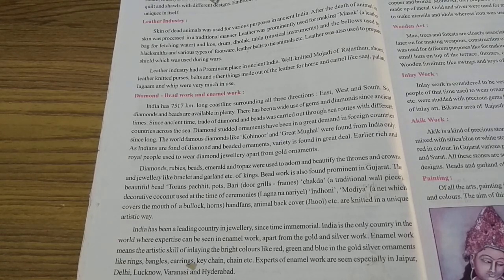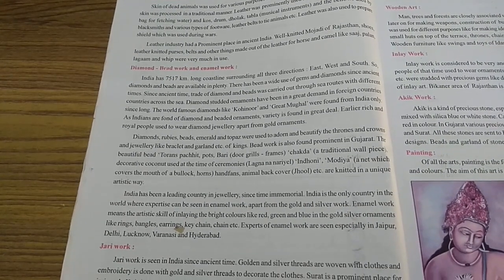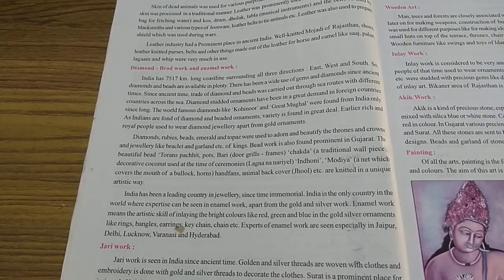There has been a wide use of gems and diamonds since ancient times. Since ancient time, trade of diamonds and beads was carried out through sea routes with different countries across the sea. Students, make a bracket here — since ancient time, trade of diamonds and beads was carried out through sea routes.